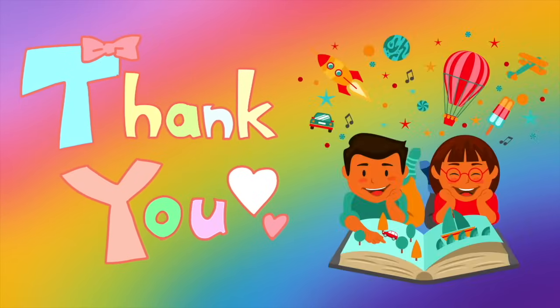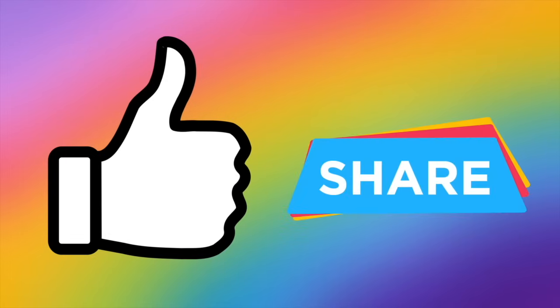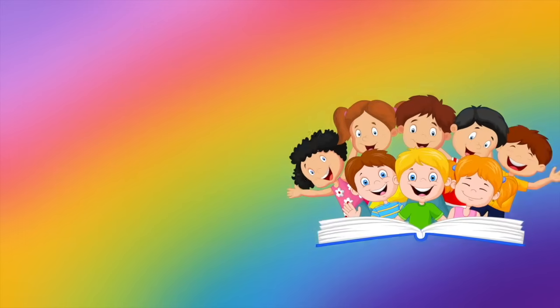Thank you so much for staying and reading with me until the end. Please give this a thumbs up if you enjoyed this and share it with your friends so we can all read along together. See you on our next one. Bye!